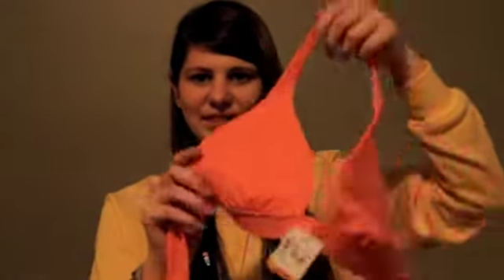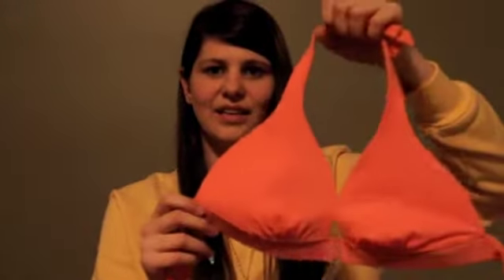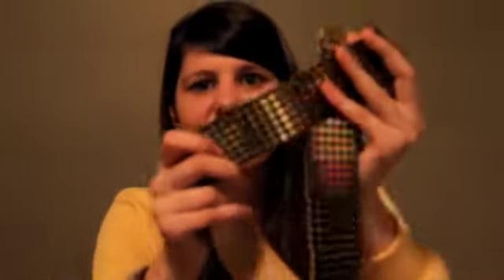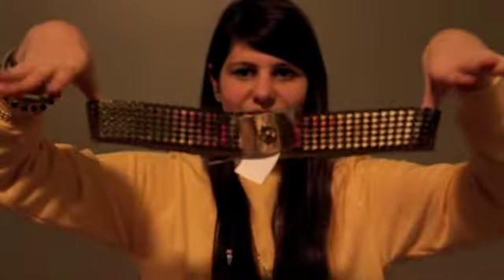I got this bathing suit top. It's like a coral peachy color — it's kind of pinky in real life — and it's by Victoria's Secret. I got quite a few belts. The first one is this gold one. It's really heavy and it stretches and has these scales that bend. It looks like fish scales and it has this buckle with a little flower on it and it just hooks.